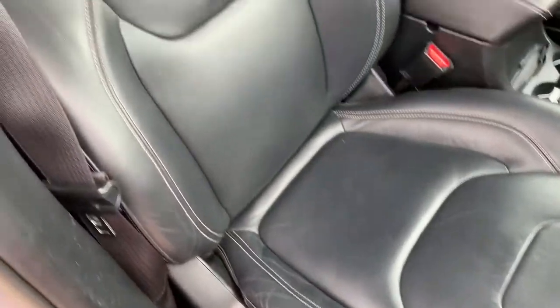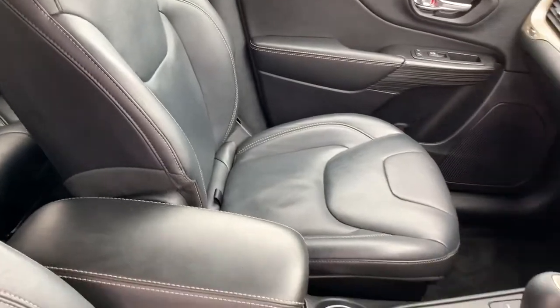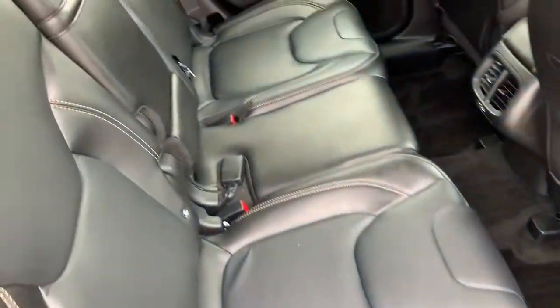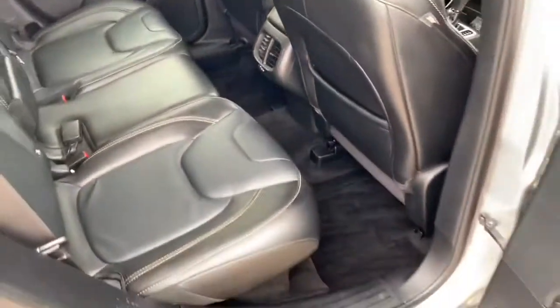It's got the leather interior in very good condition — same with the passenger side. There's a little compartment under the front passenger seat as well. The rear leather interior looks absolutely new. It's obviously been very well looked after.